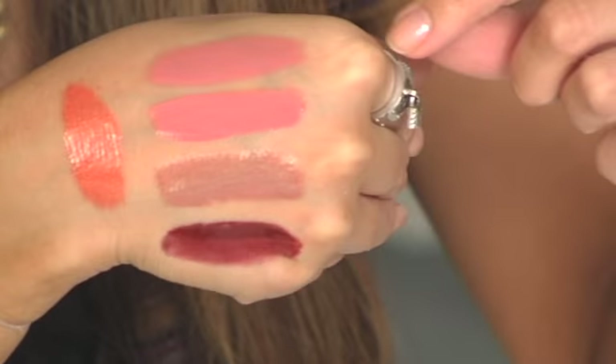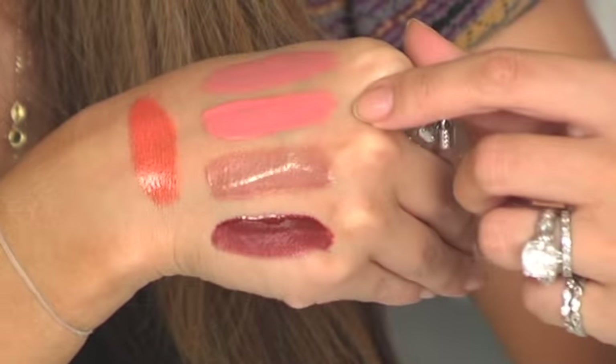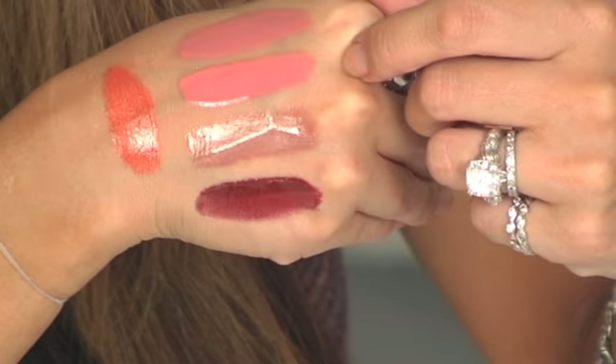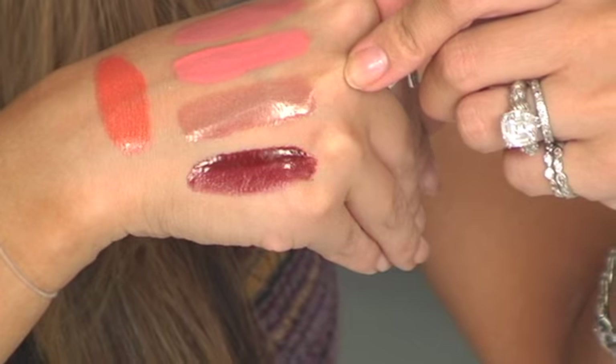Number one, here you've got your Perfect Pink, and we really did name it absolutely perfectly — it is the perfect pink. Then you've got Summer Peach right there, which is a very, very gorgeous, healthy looking peach lip. This is Supernatural — it's your lips but better.